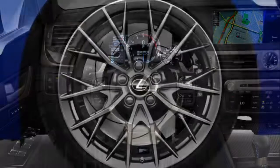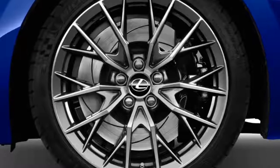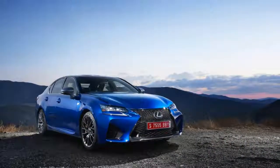The GS F has a drive mode selector with Eco, Normal, Sport S, and Sport S Plus modes, and the torque vectoring differential has Normal, Slalom, and Track modes. The various modes really change the car's dynamic personality.